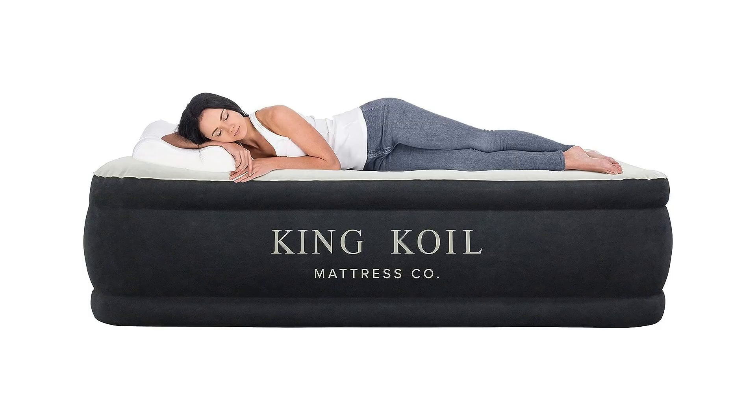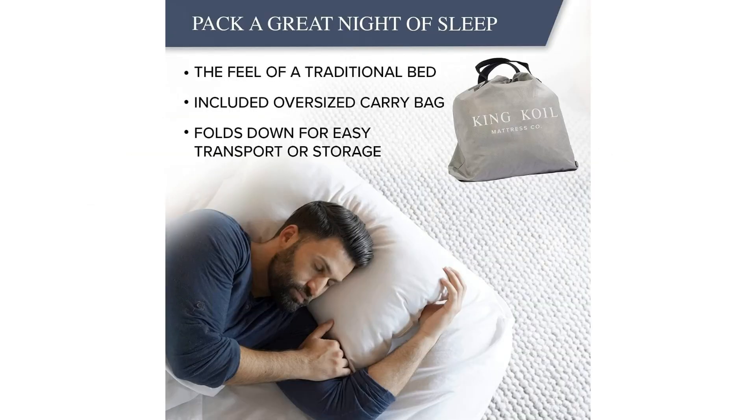Welcome to another fantastic review brought to you by Perch Pad. Today we're diving into the world of the King Coil twin air mattress with built-in pump. When it comes to versatile comfort and convenience, the King Coil twin air mattress with built-in pump truly stands out as a powerhouse in the realm of air beds.